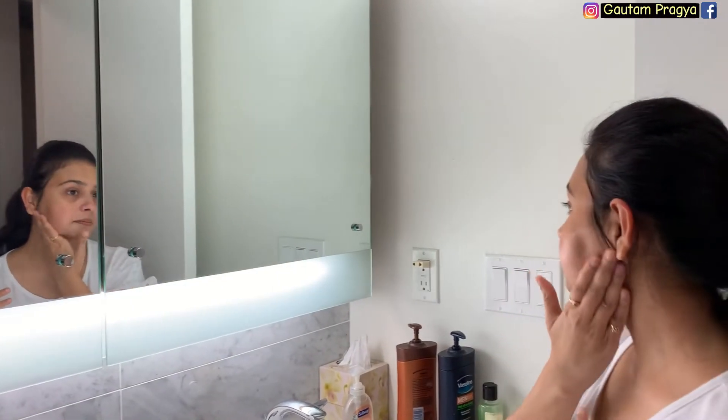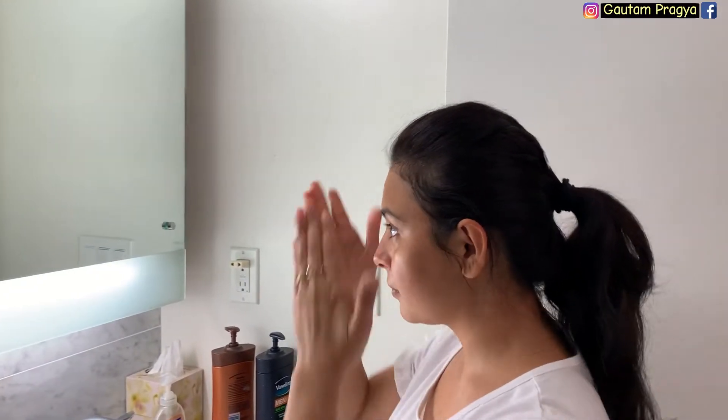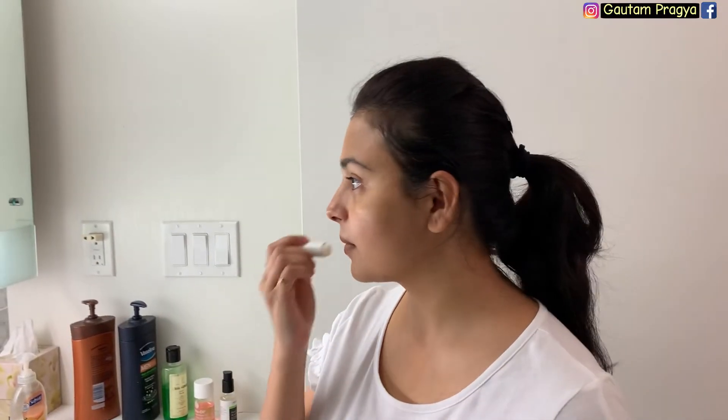We were cracking a lot of jokes while filming and it was so much fun. The last step is lip balm — I'm using Nivea lip balm, though I'm definitely going to look for something more organic. My daughter Nirvi also uses lip balm because it's winter, so it makes sense for the whole family.